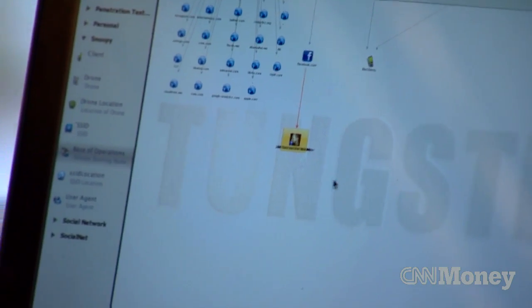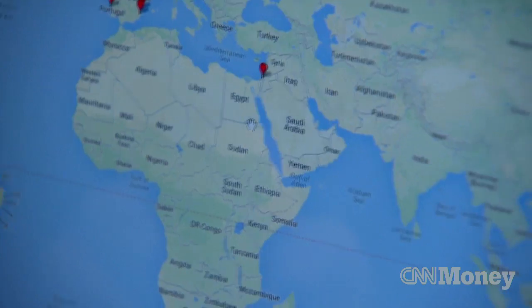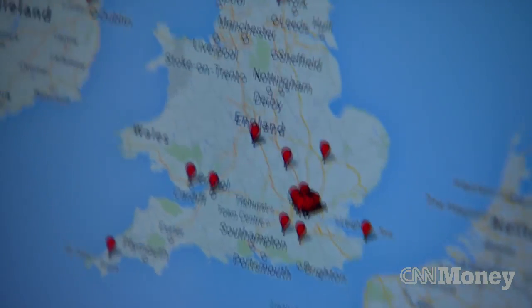Wilkinson is an ethical hacker. He built the Snoopy drone to highlight insecurities in smart devices. Some of the things Snoopy can do, like steal usernames and passwords, are illegal. Experts say other features, like tracking location data, would probably not break any US laws.